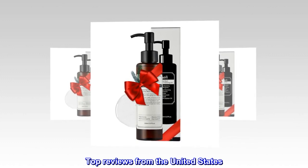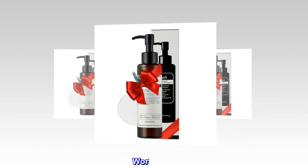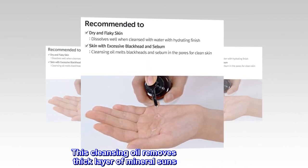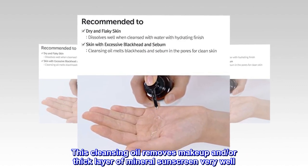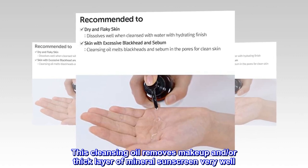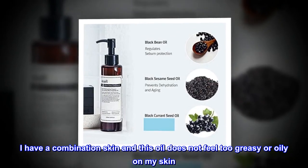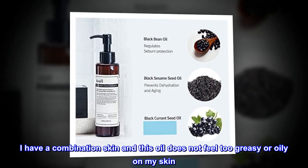Top reviews from the United States. Worth a try. I love this product. This cleansing oil removes makeup and thick layers of mineral sunscreen very well.